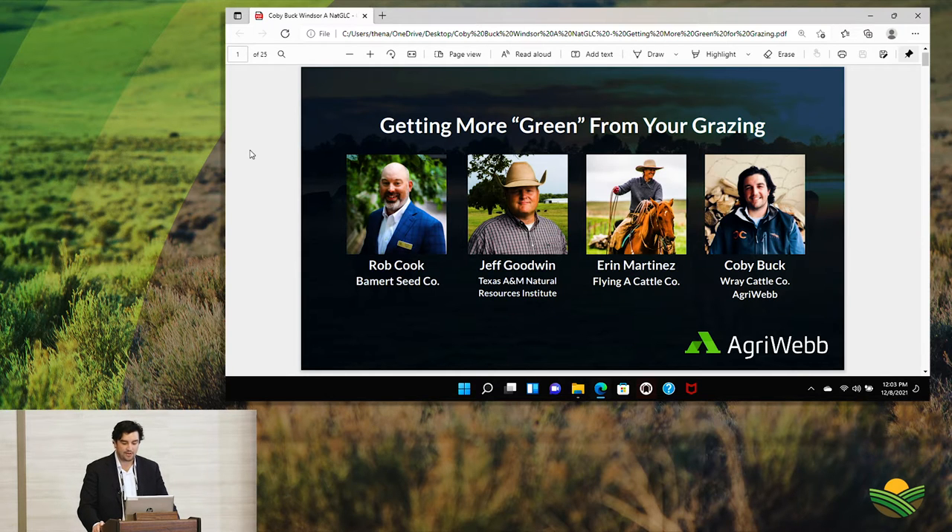A little bit of background about myself. We've been in eastern Colorado for five generations. Ray Ranch is located on the Colorado-Nebraska border, about 180 miles east of Denver, right there on the eastern half. We run primarily a cow-calf operation. I'll kick things off and then hand it over to Aaron, who runs in northwestern Nebraska in the Sandhills country. Then we'll have a discussion with Jeff and Rob about each operation and what Jeff has been doing with Texas A&M — focusing on how producers across the country approach sustainable and regenerative grazing.